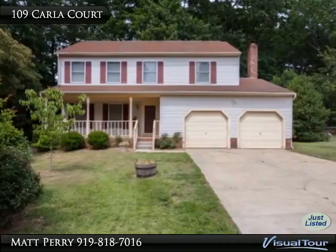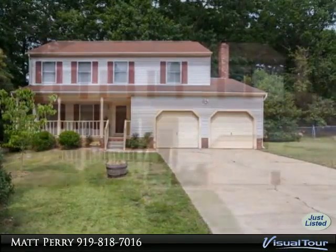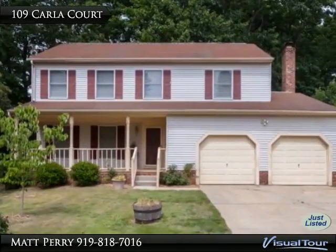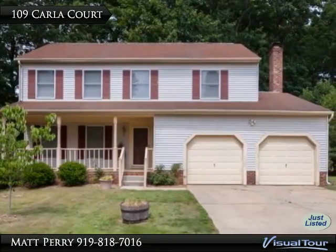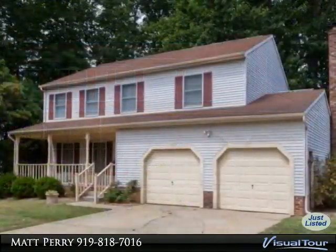Thank you for viewing this incredible listing. We hope you enjoy this visual tour — here is to your new home. Welcome to the heart of Cary! This adorable two-story home with a rocking chair front porch offers a very transitional four-bedroom floor plan.